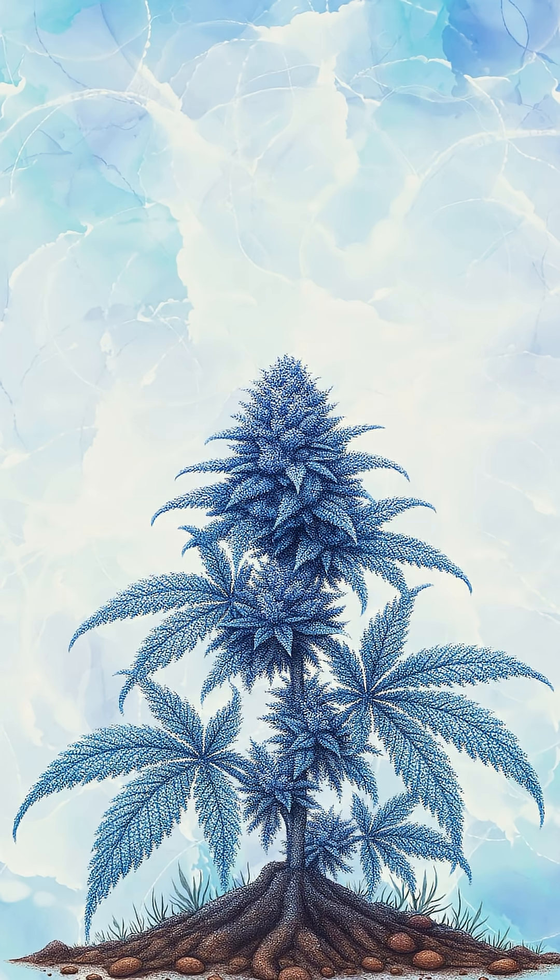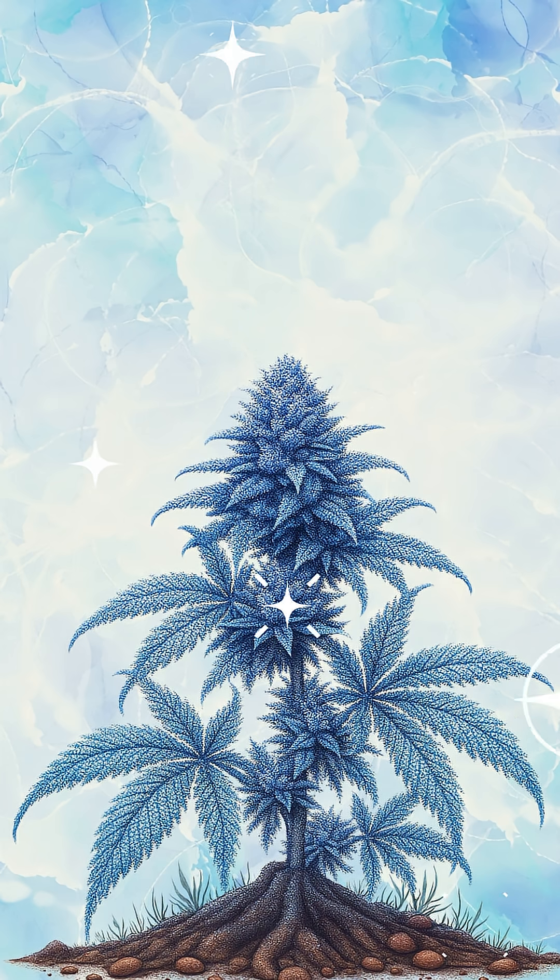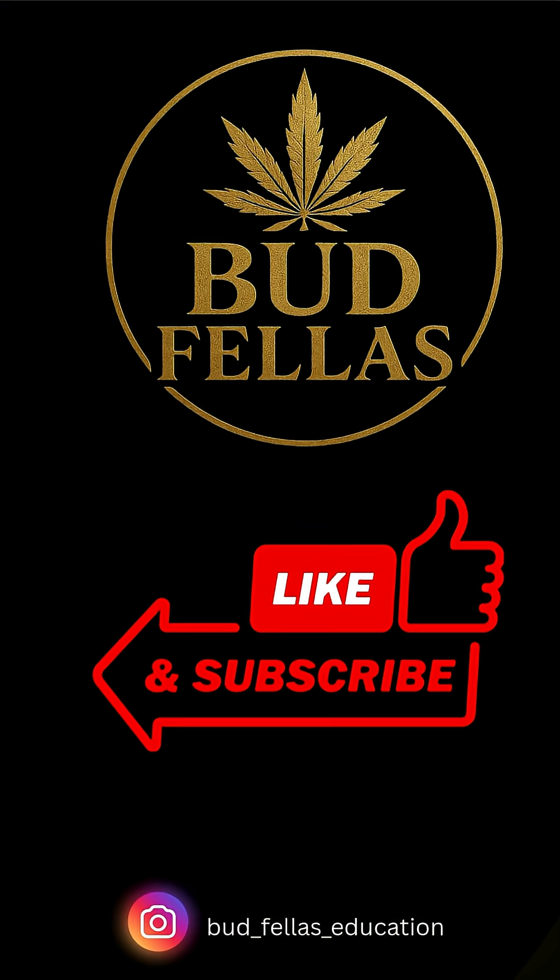Put simply, frostiness is the plant's natural response to protect itself, and it just happens to look amazing to us. Like and subscribe for more budfellas education and stay frosty legends!